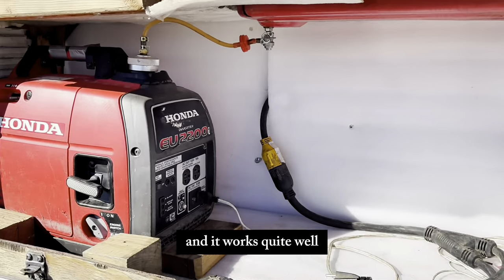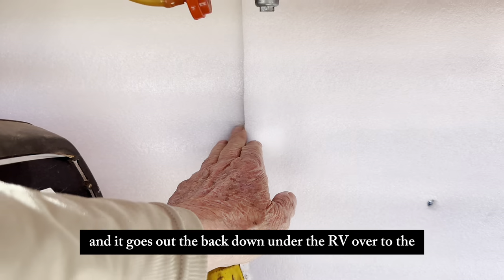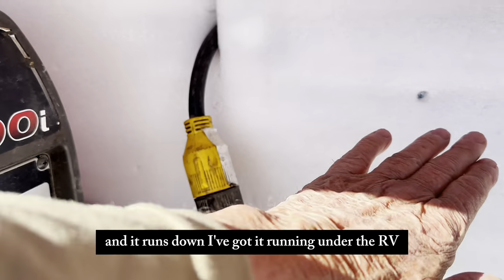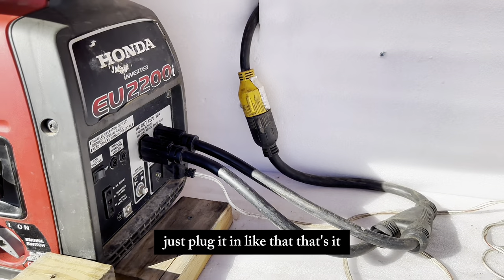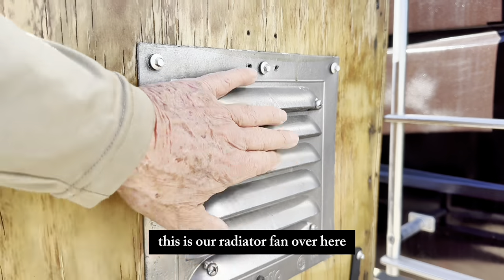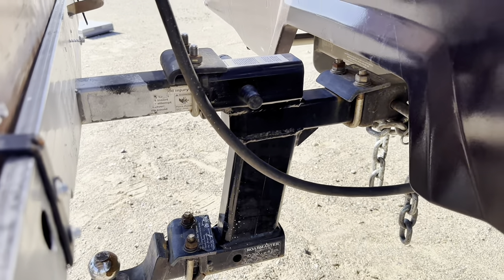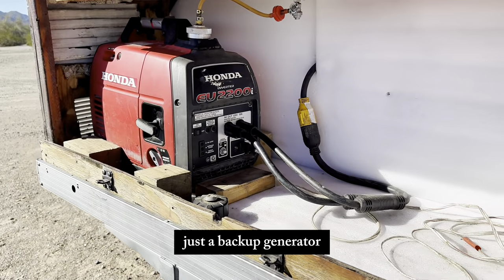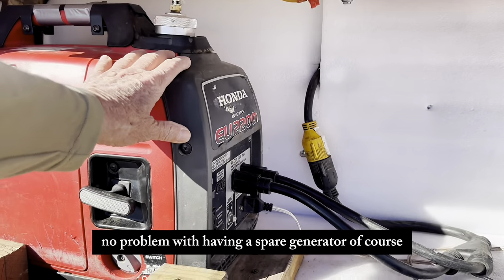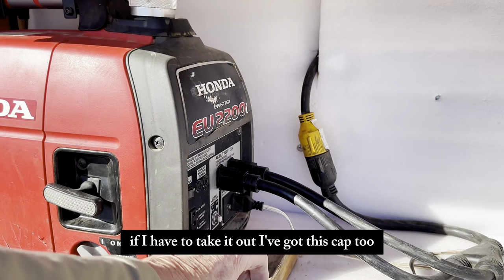It works quite well. This is a 30-amp twist cord that goes out the back, down under the RV, and just plugs in. It works. This is the radiator fan over here, mounted on a rack. I have a double hitch here. Never had a problem with it. It's the backup generator — I have an onboard generator, but I simply see no problem with having a spare.